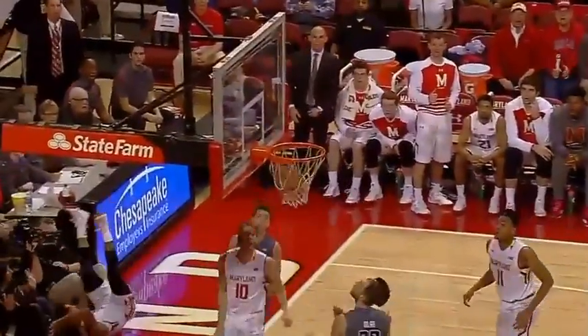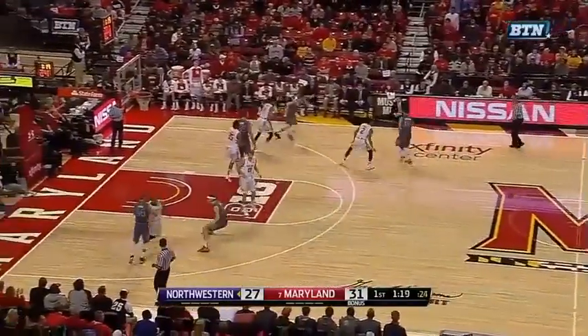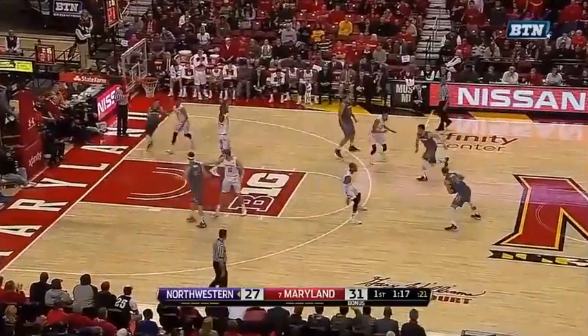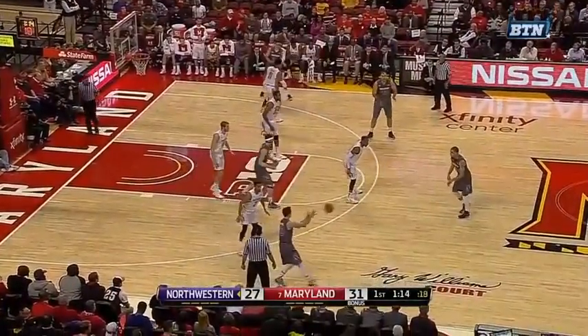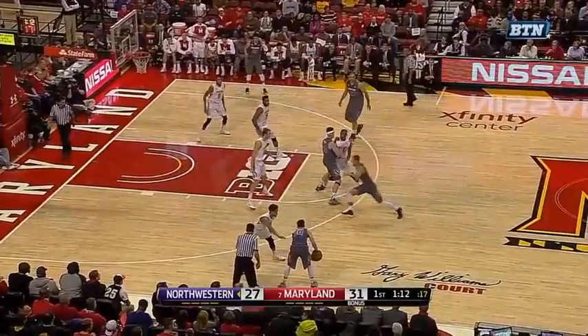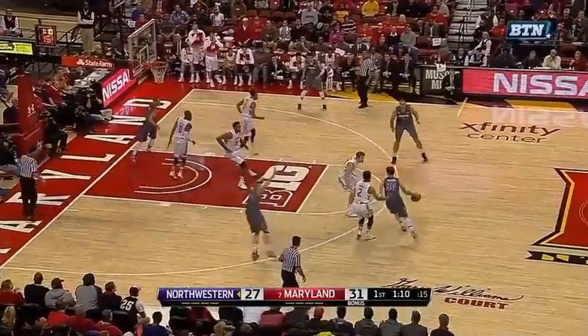Maryland's final defensive possession of the half ended in an absurd but well-defended lay-in by McIntosh, so the focus here is on the second-to-last possession. A lot of good stuff happens as Nickens and then Suleiman each fight through a screen and recover quickly. Lehman hedges out on Trimble's man, which leaves his man open for a second, but that goes unscathed as the ball reverses in the opposite direction.